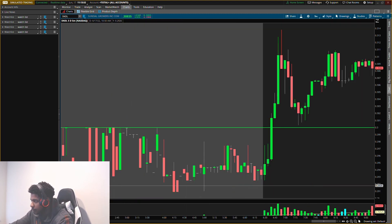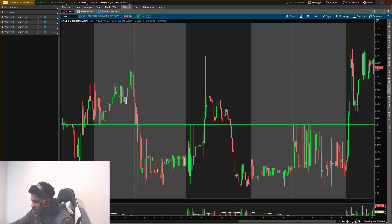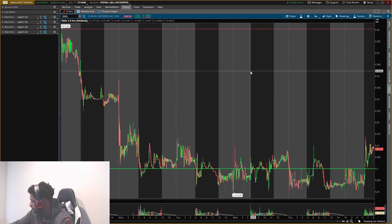Sundial Growers SNDL — old bond levels at 30 cents. We waited for the pullback, the pullback came, entry went higher. That was exactly what I wanted from that buying level.